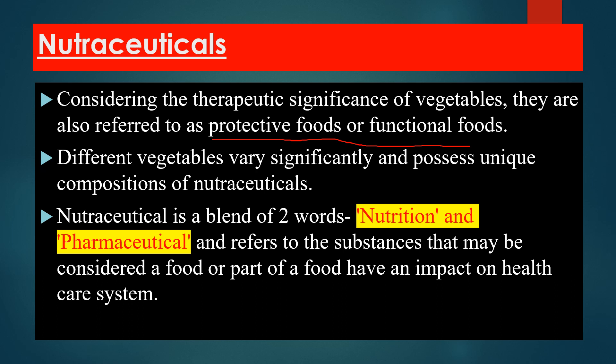Different vegetables vary significantly and possess a unique composition of nutraceuticals. Each vegetable has its own unique nutraceutical compounds. Nutraceuticals is a blend of two words: Nutrition and Pharmaceuticals.